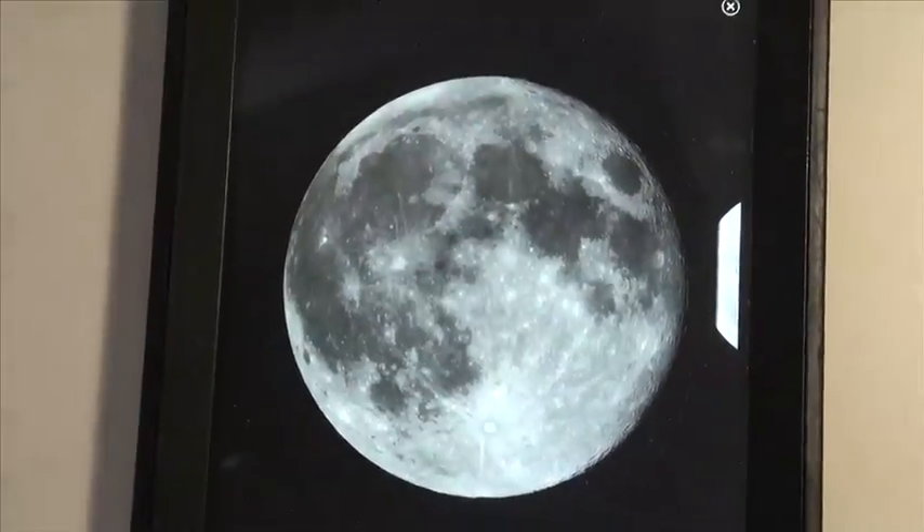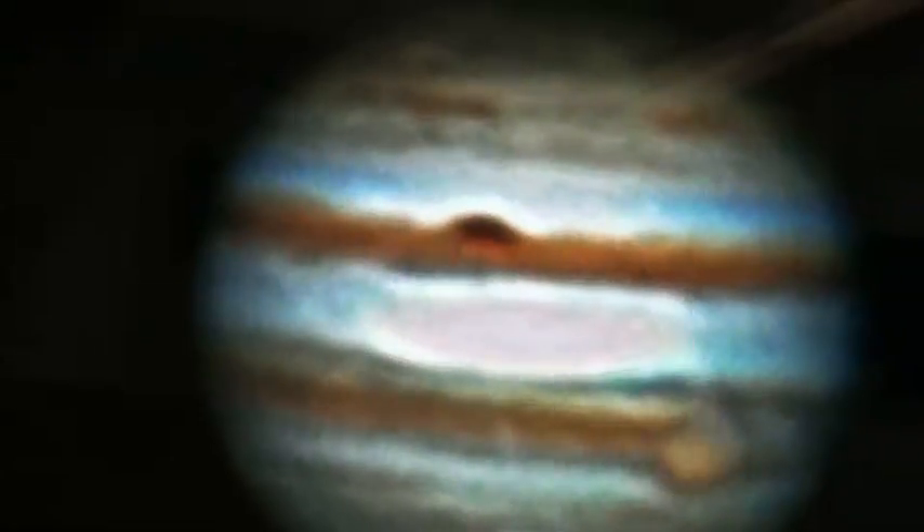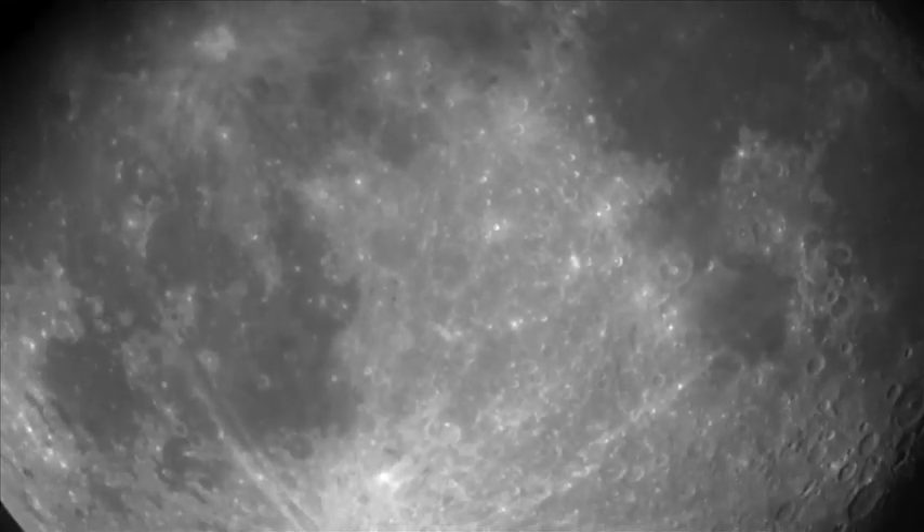We've also talked about using iPads at the same time so that students can look at the map on their iPad as well while they're looking at the feed from the telescope. Students today — technology is second nature to them — and this is going to be an 'oh my gosh, here's something real world' rather than something in a computer game or something like that.